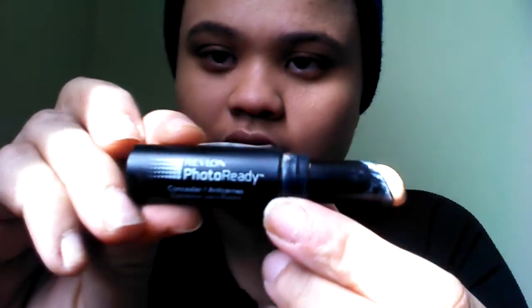Next I'm going to use my Revlon Photo Ready Concealer — it looks like this. I usually just put it under my eyes to cover whatever bags or dark spots you have. Some people have a problem with that, but it doesn't matter if you go a little bit lower. So that's taken care of.